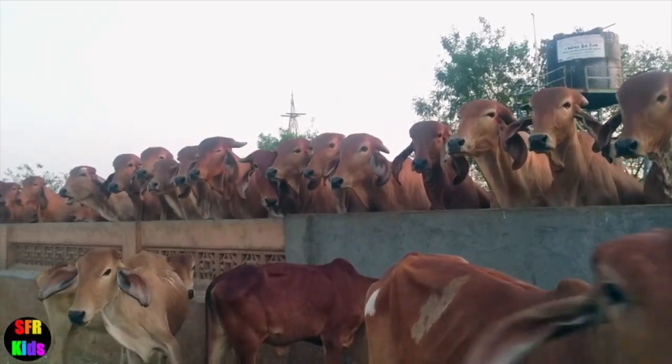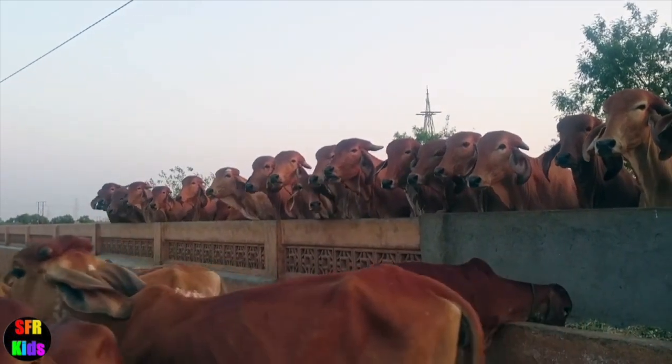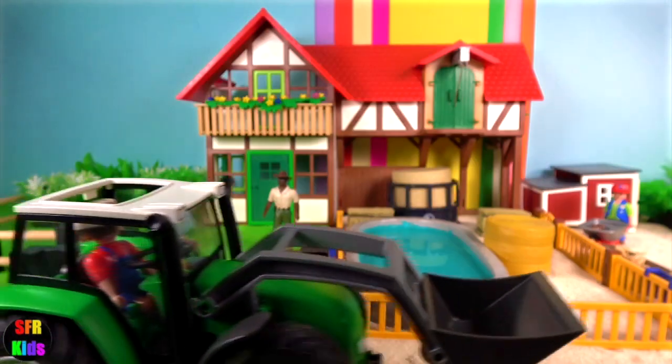The Brahman cow. It has a humped back, long drooping ears and loose skin.